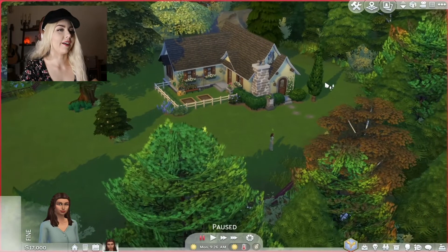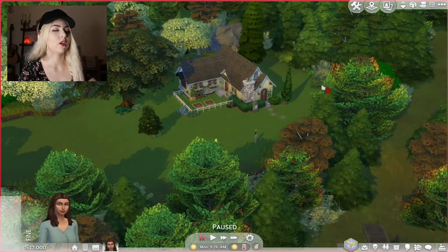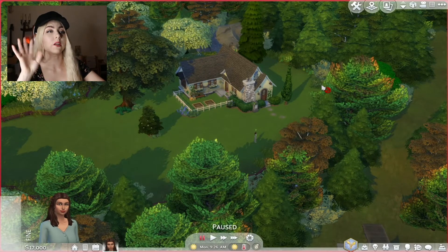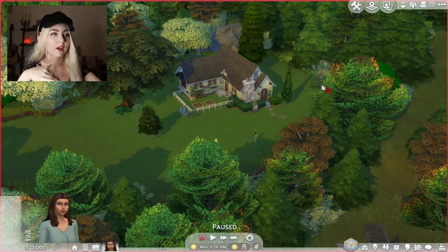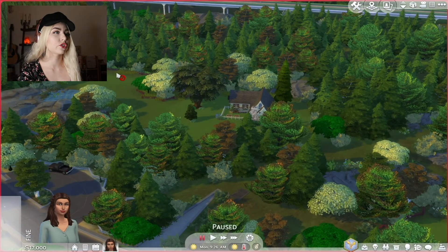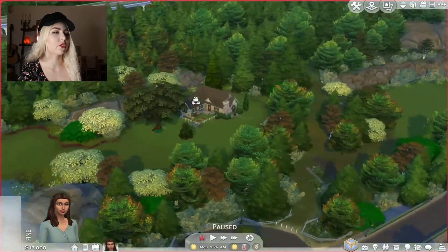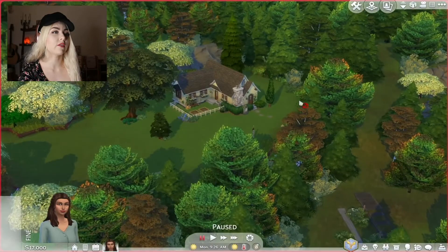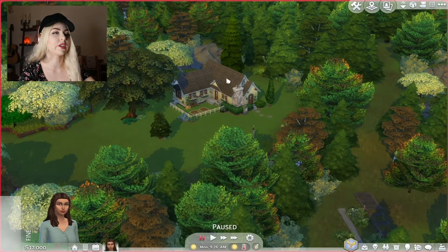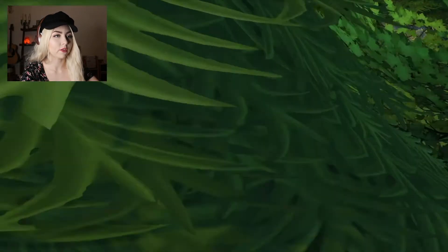Here we are in the little cottage. I think it's really cute. I had to think about where I wanted to place this house and I ended up putting it in Brindleton Bay because I felt like it was absolutely perfect. She has the forest and then this little green pasture kind of area, and she's close enough to the ocean. It looks really nice, nestled in the trees right there.